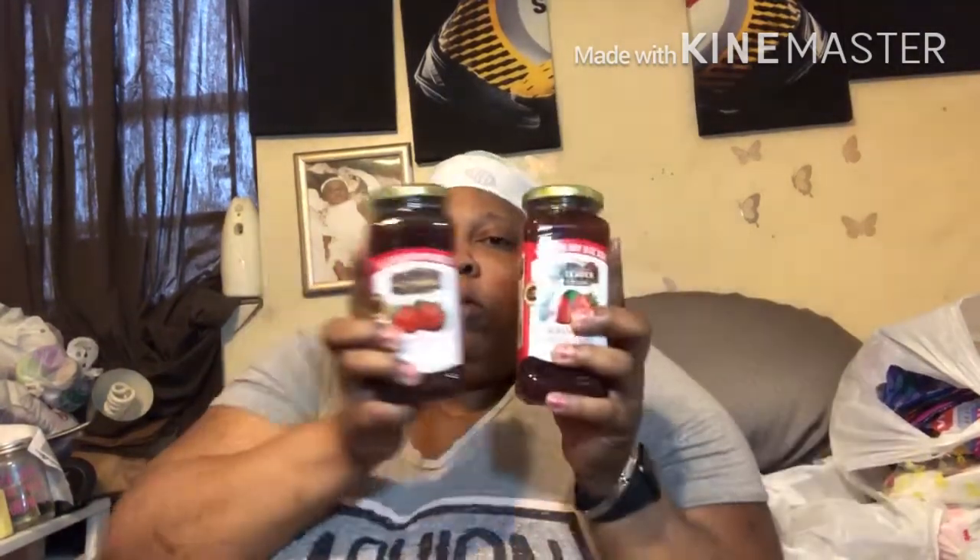I got the MC Trader Strawberry Preserve and this is the 50% bonus size, so it's an eight ounce size and it's good through December 2019. I bought one, opened it up, and I'm in love with it, so I went back and got two more and I'm thinking about going to get some more.